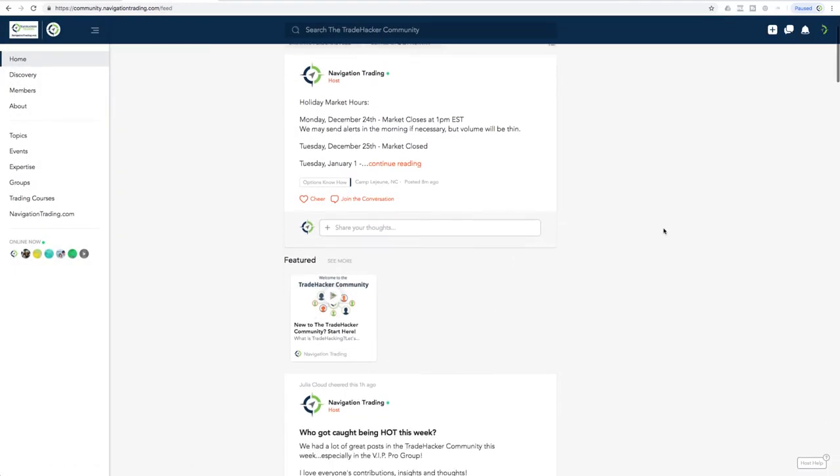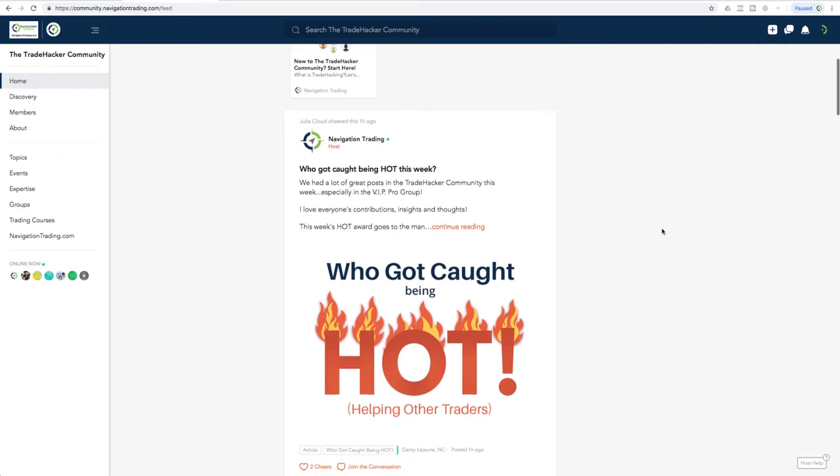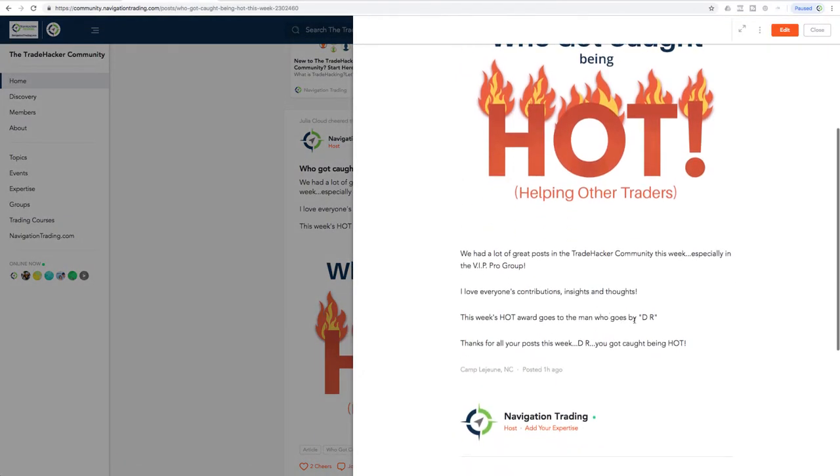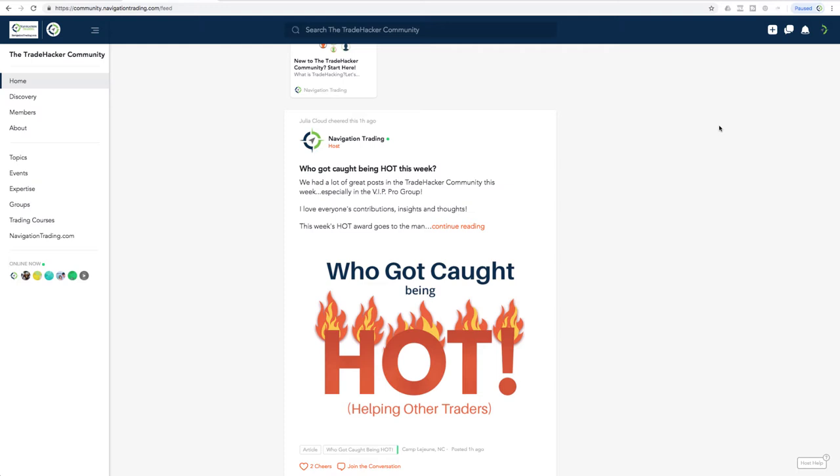Lastly, before we get into the alerts — this week's 'who got caught being hot, helping other traders.' Our man DR, as he goes by in the community, is our contributor this week. A lot of great questions, a lot of great helping other traders answering questions, providing thoughts and different value in the community. So thank you, DR. You got caught being hot. We're going to give you a little bit of swag. Make sure you take your picture with your swag when you get it and post it in the community.